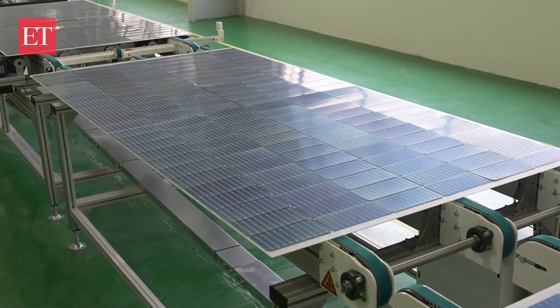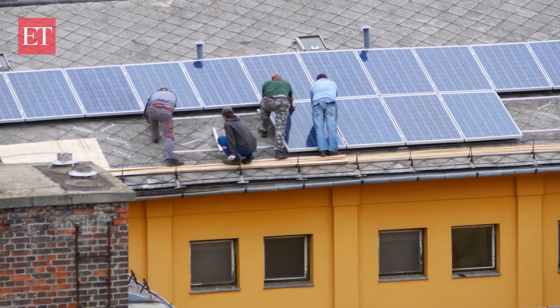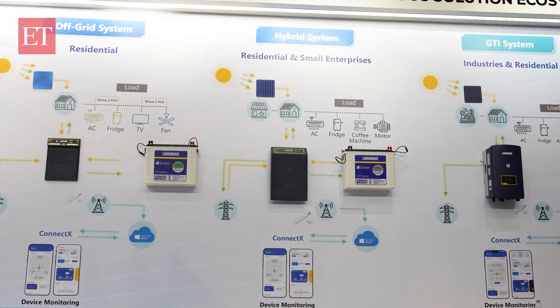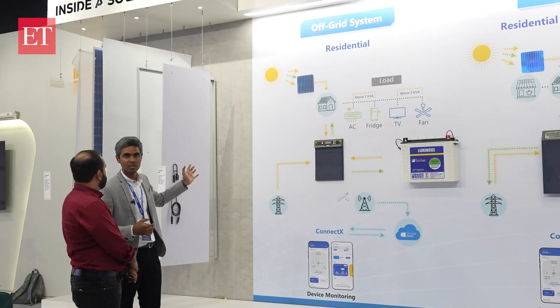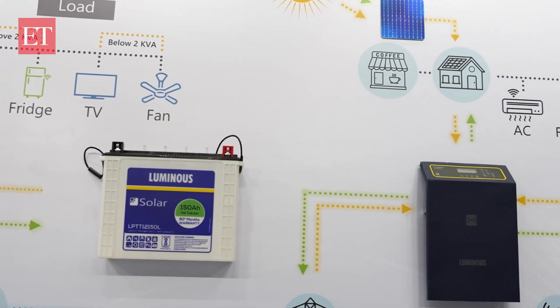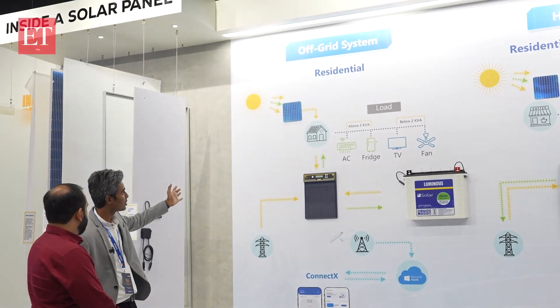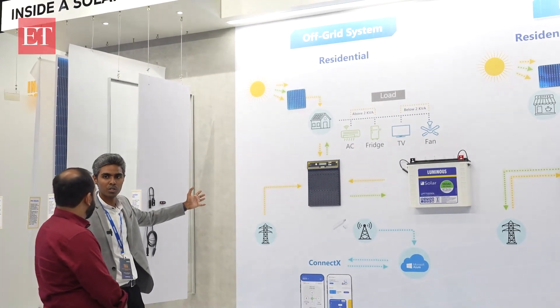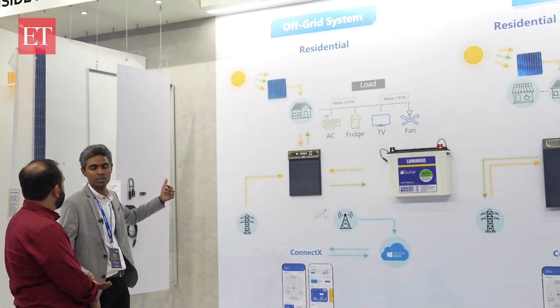If you are considering a solar power generation system, it's essential to understand the three types of solutions available. First is off-grid: the solar panel generates DC power, which goes to the inverter, gets converted to AC power, and supports your home loads — with solutions ranging from below 2 kVA for residential applications up to 15 kVA, and three-phase systems up to 250 kVA.